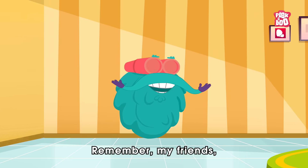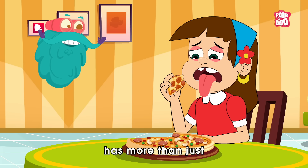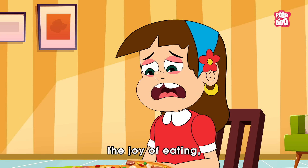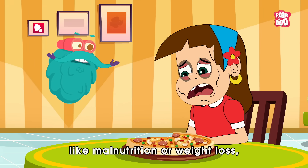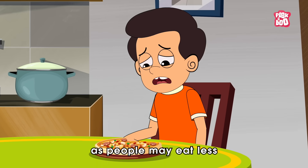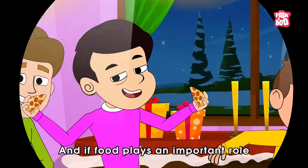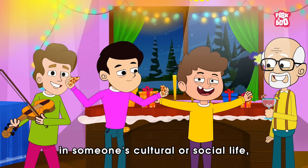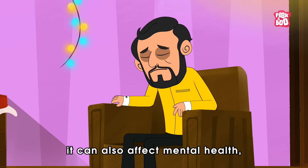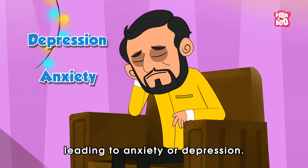Remember, losing the ability to taste has more than just culinary consequences. Besides taking away the joy of eating, it can lead to issues like malnutrition or weight loss, as people may eat less or fail to notice spoiled foods. And if food plays an important role in someone's cultural or social life, it can also affect mental health, leading to anxiety or depression.